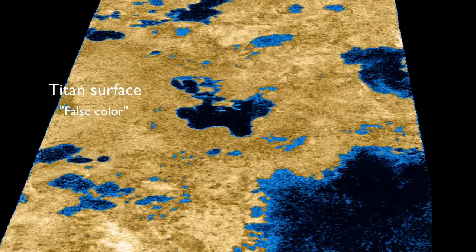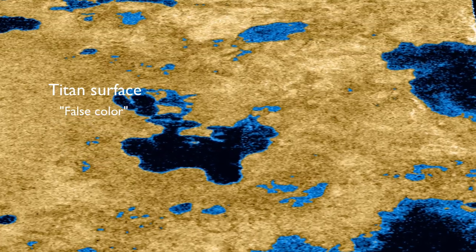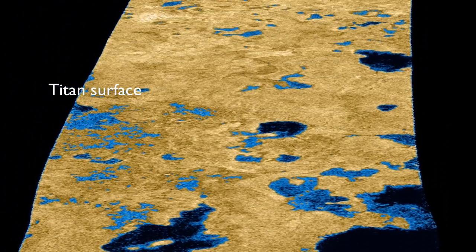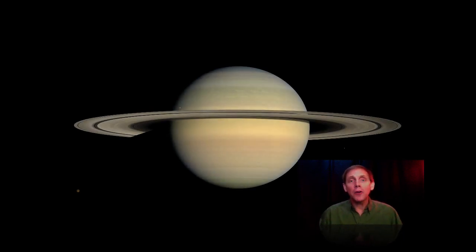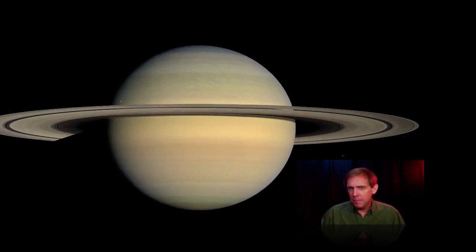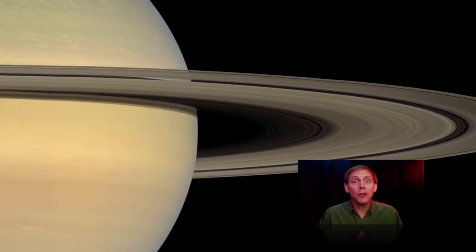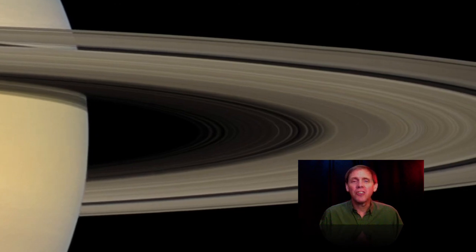Interestingly, in five billion years, when our sun becomes a red giant and Earth is all burnt up, Titan may actually come to be inhabitable. Now it's time for the grand finale — Saturn's rings. But maybe you should take a break first, so Saturn's rings will be in the next lesson. For now, good science to you.